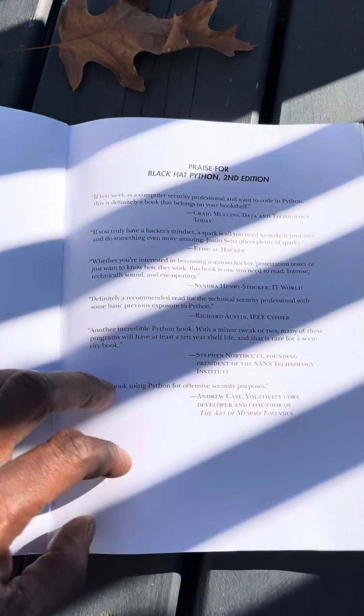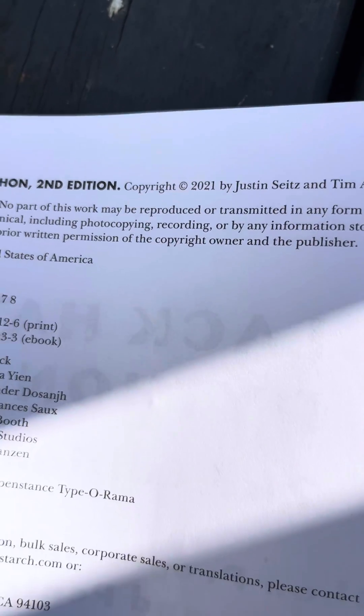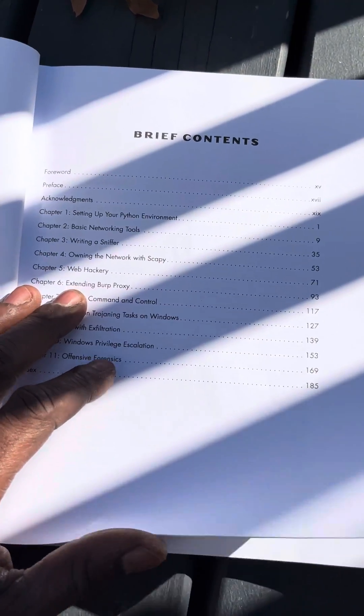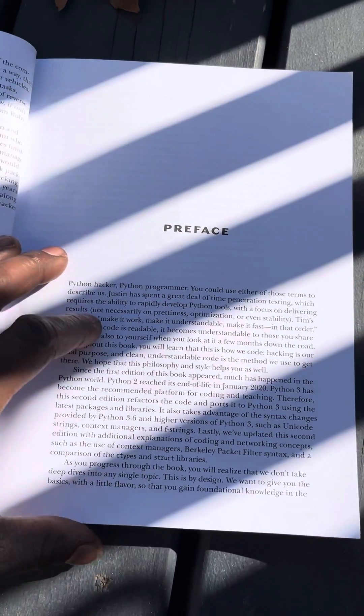The second edition came out just a couple of years ago — 2021 — which is pretty recent. Everything in this book is up to date. It's in Python 3, which is great, so I finally got a chance to actually dive into it.